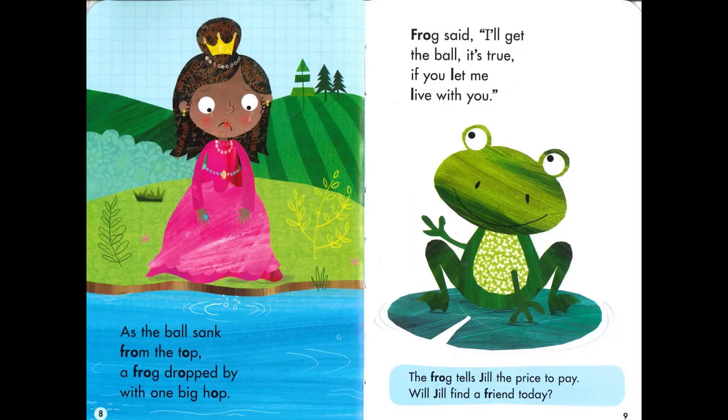As the ball sank from the top, a frog dropped by with one big hop. Frog said, 'I'll get the ball, it's true, if you let me live with you.' The frog tells Jill the price to pay. Will Jill find a friend today?